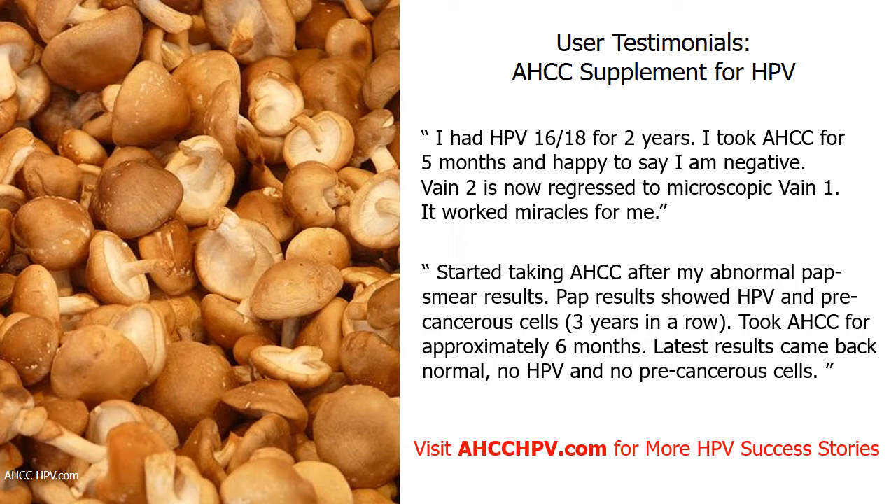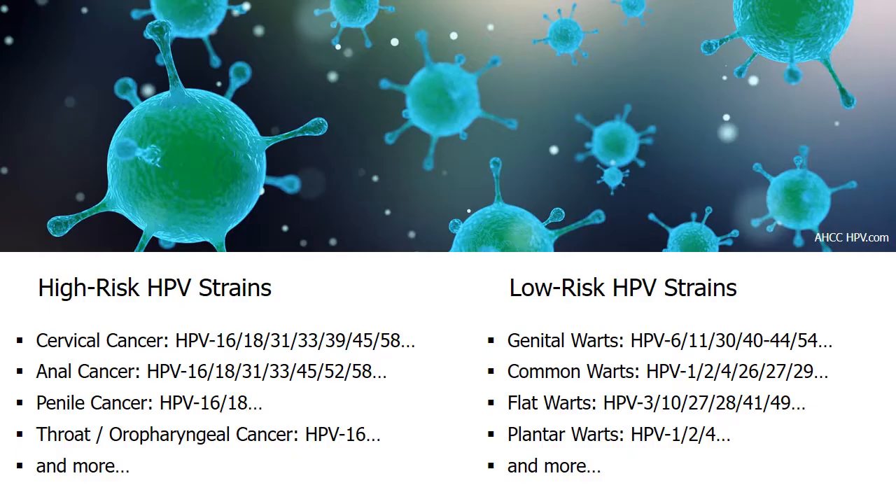While the aforementioned clinical study led by Dr. Judith Smith only involved women participants, Dr. Smith believes similar results will be obtained when AHCC is used to treat men with HPV. This is due to the similarities in men and women's immune systems, and the same HPV strain may affect both genders.